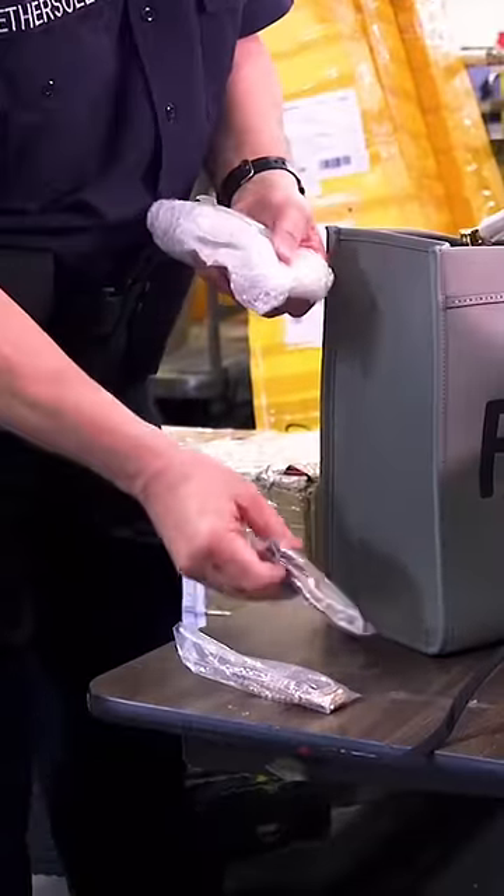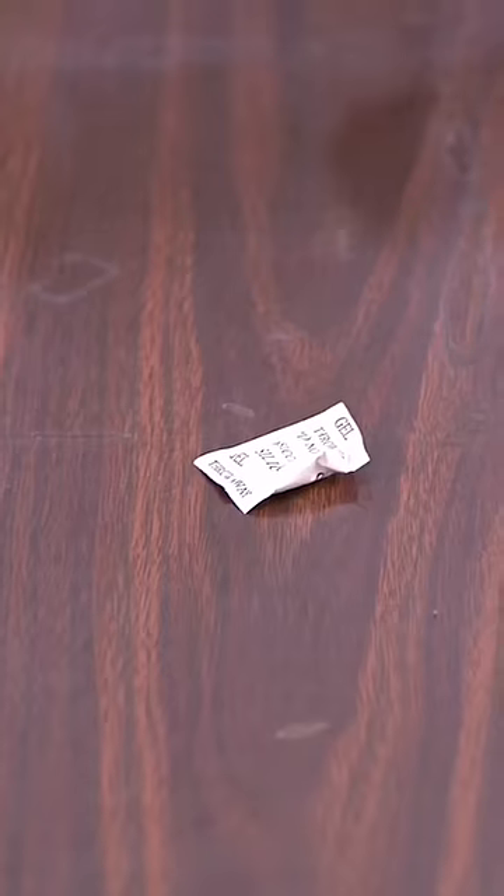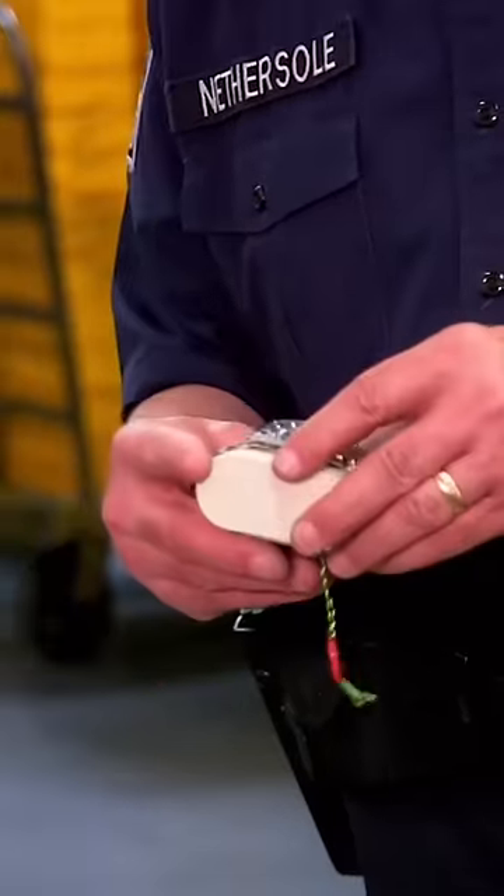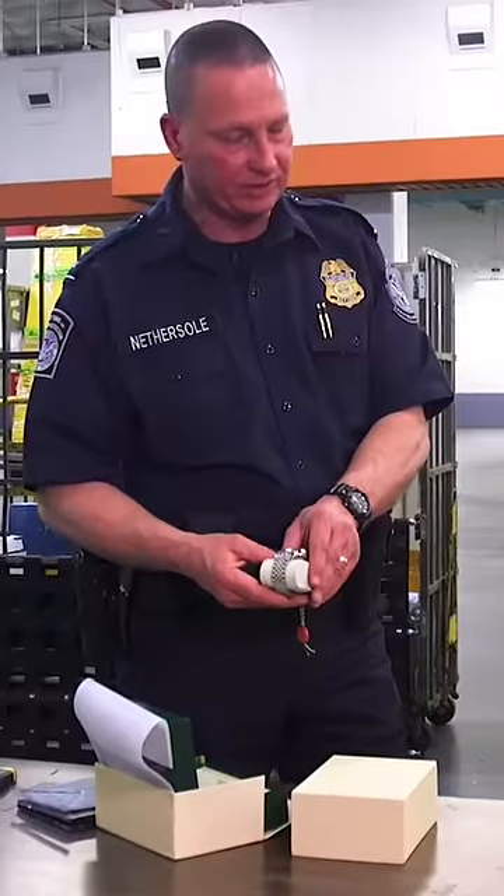Here we have a Rolex watch. Rolex would never put their watches in little Ziploc bags — they don't put silica gel inside. Rolex does not send to individuals in the United States. They only send to their retail stores.